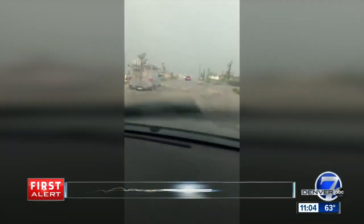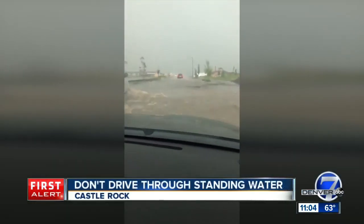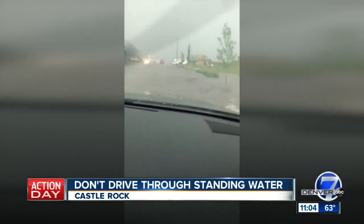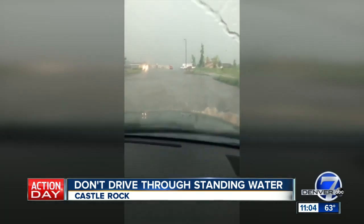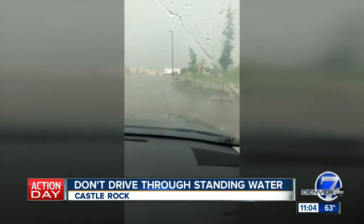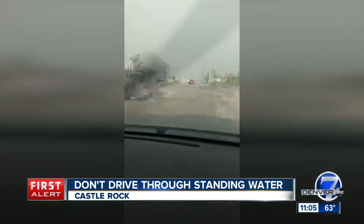Take a look at this video from Castle Rock. You can see just how much flooding the drivers were dealing with. This video is a good reminder to never try to drive through high water like this. Water can be much deeper than you expect, and driving through it could put you at risk.